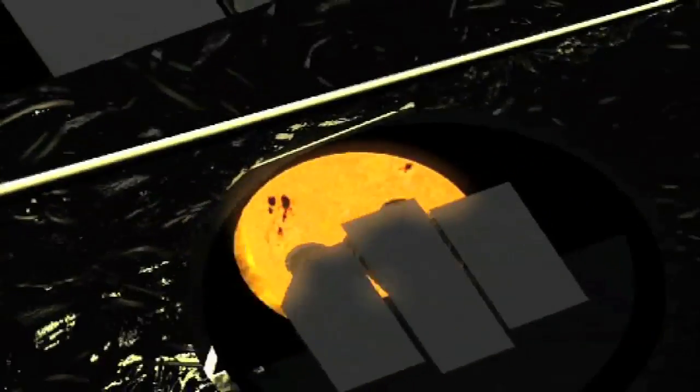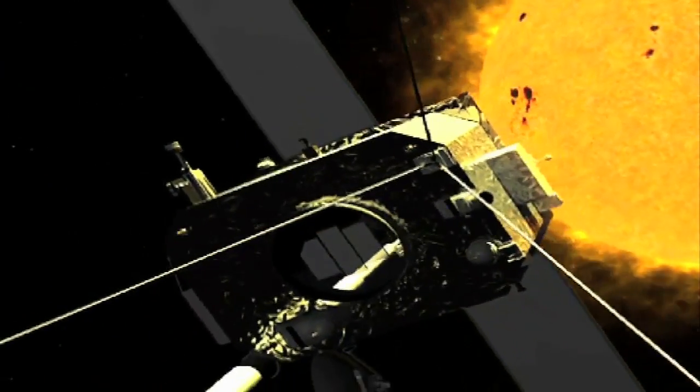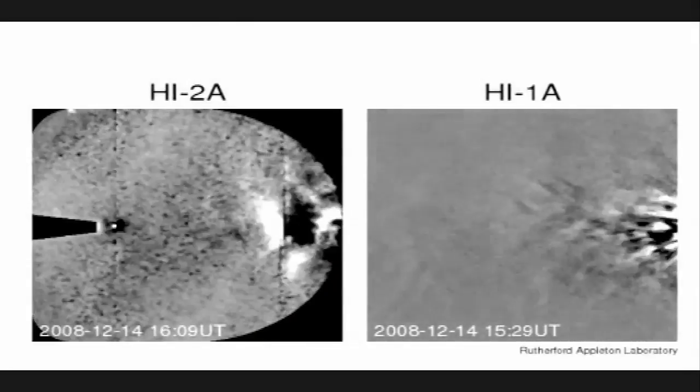STEREO is a mission which has two spacecraft flying away from the Earth in opposite directions, and from those two perspectives we're able to look back at the Sun and make 3D observations of the solar wind — anything that's coming out from the Sun. The reason we're doing that is we want to try and see what's on the solar wind that's heading towards the Earth, because if something nasty gets blown off the surface of the Sun, it can influence the Earth's space environment.